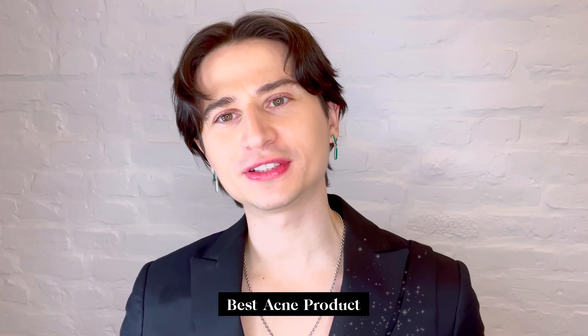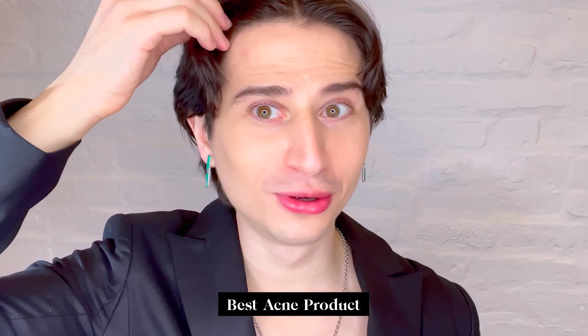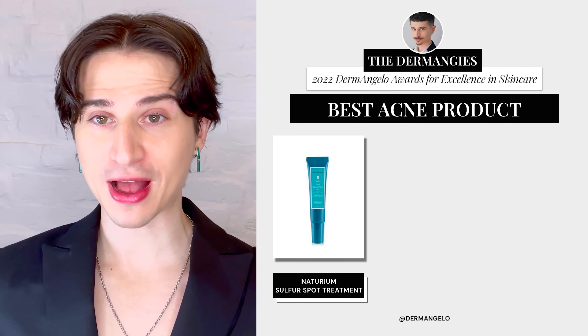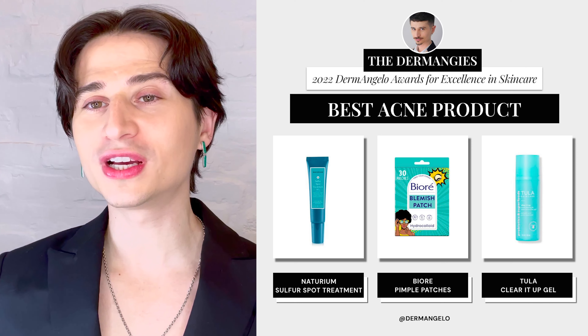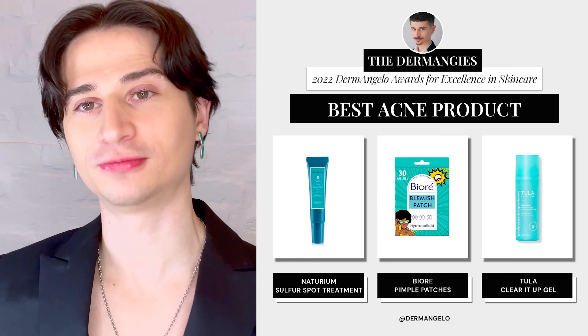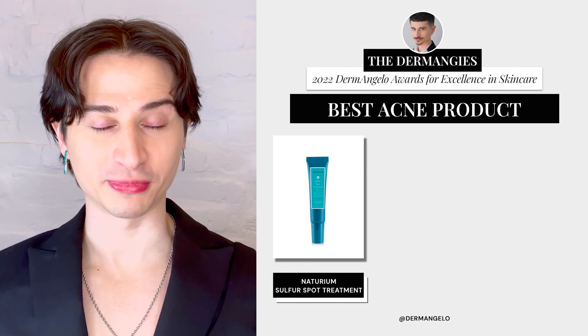Our next category is Best Acne Treatment. If you suffer with chronic acne, or even if you get the occasional pimple like I have right now, you know how important having good solutions for your acne can be. The nominees are: Naturium's Sulfur Spot Treatment, Biore's Pimple Patches, and Tula's Clear It Up Gel. And the winner is Naturium's Sulfur Spot Treatment.